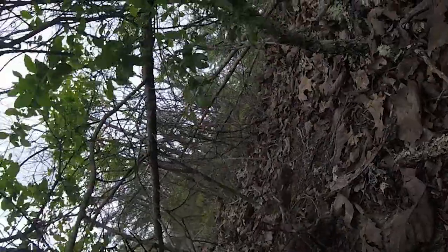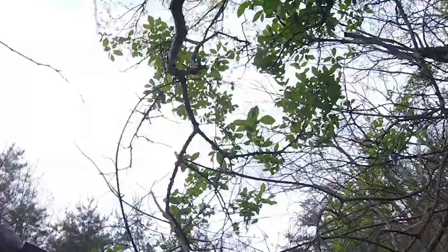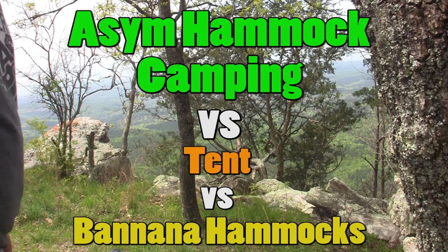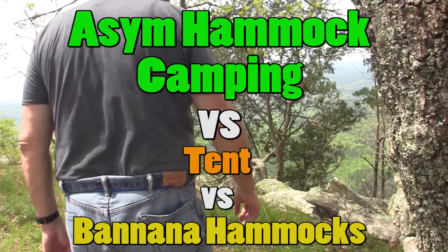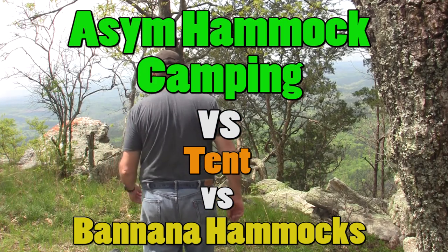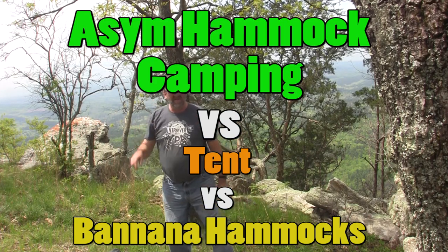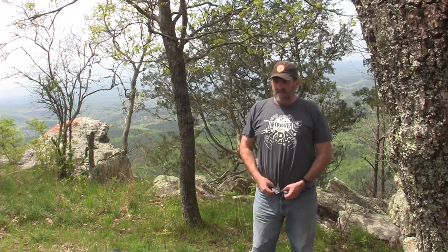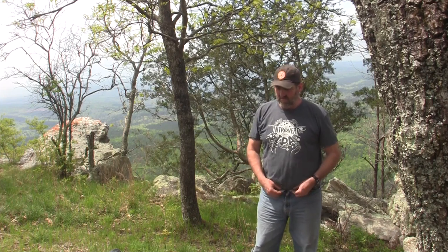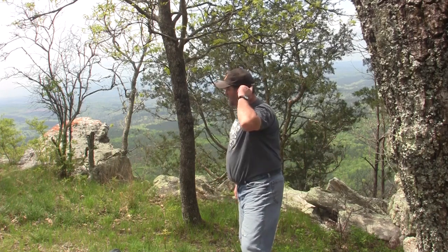I also started a video on hammock camping that I think you'll find interesting. Despite the fact that it's a long video, there's some interesting information specifically about ASIM hammocks, which are really good for people like me that sleep on their sides and stomachs instead of their backs. I do some comparisons between tents and hammocks and I hope you'll watch the whole video.